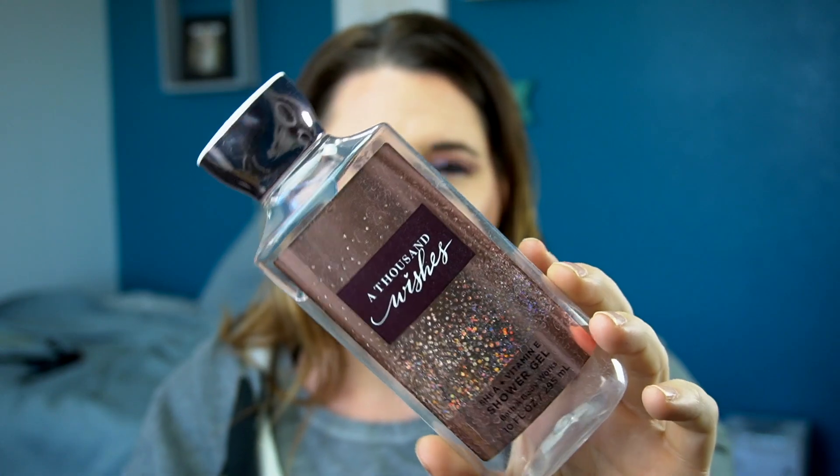I just have a use-up bottle of body wash from Bath and Body Works — A Thousand Wishes. This was gifted to me like a Christmas ago in a set. Yeah, it's pretty good, you know — it's Bath and Body Works body wash; they're all nice.